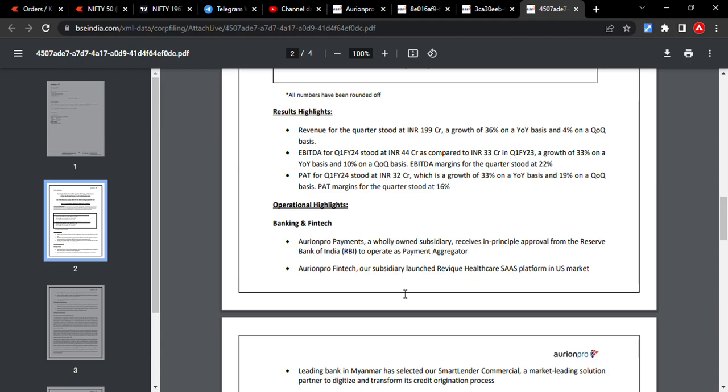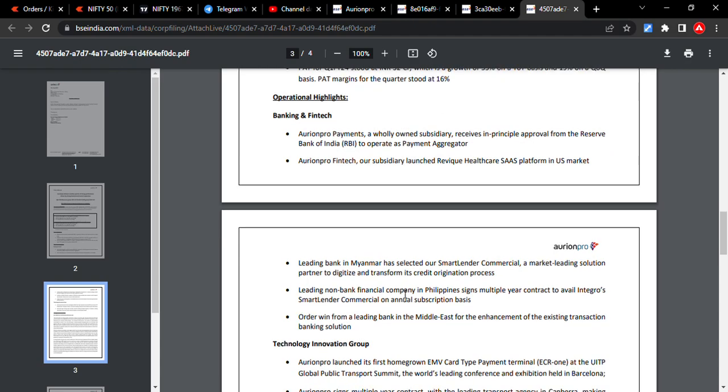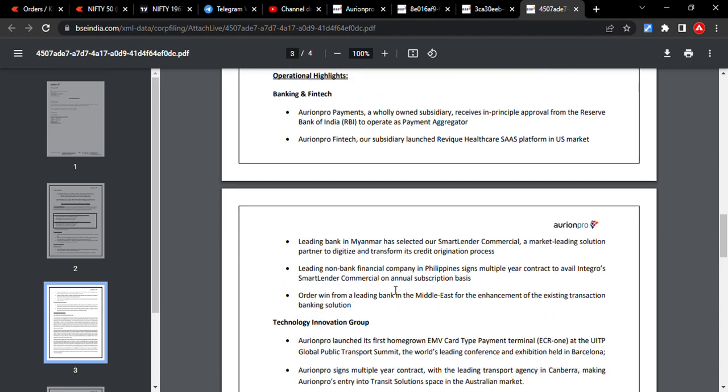Aurionpro has a payment services transport system product. They launched their first homegrown EMV card type payment terminal for public transport systems — similar to a payment terminal you'd use at petrol banks. This is the first of its type coming from an IT company, and already one state in India has adopted it.